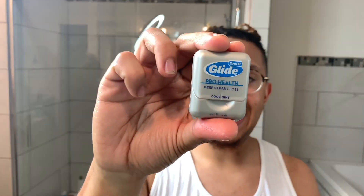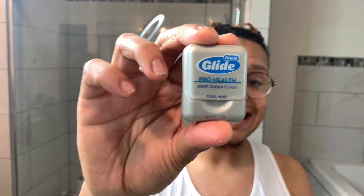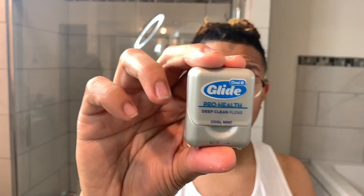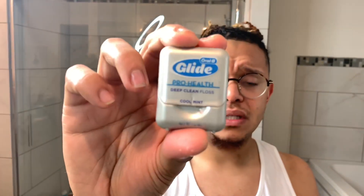We are advocates of brushing day and night - that's number one. You have to brush your teeth day and night. We use Glide Pro Health Deep Clean Dental Floss at least once a week, minimum once a week. It's amazing. You can use any dental floss, but we use this one.